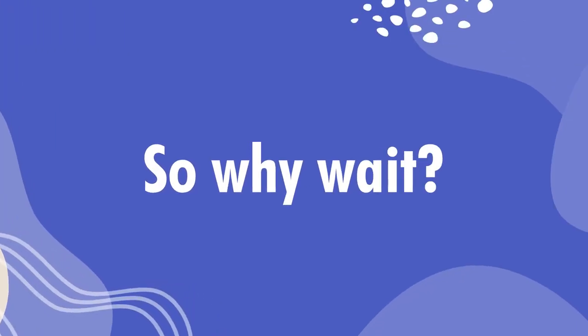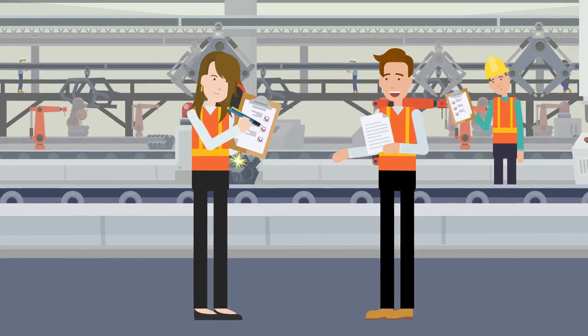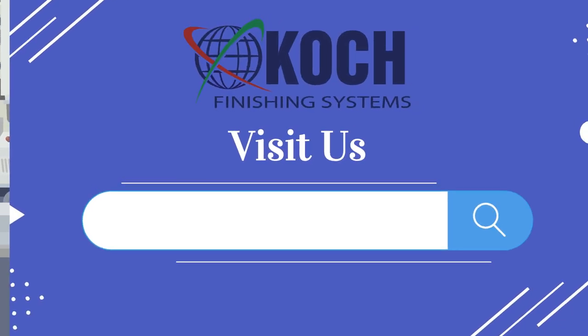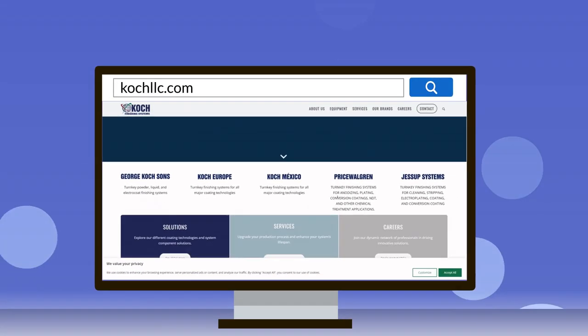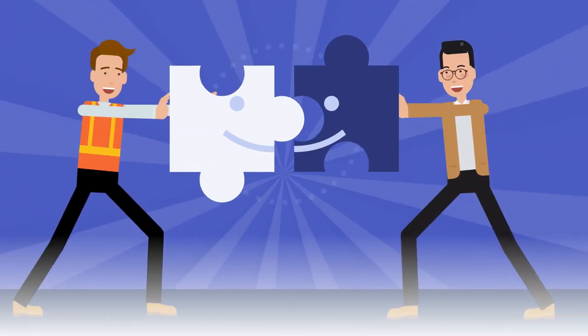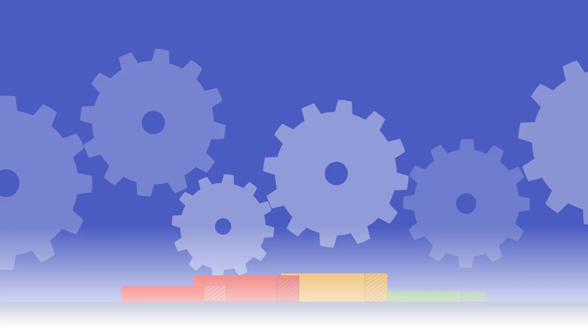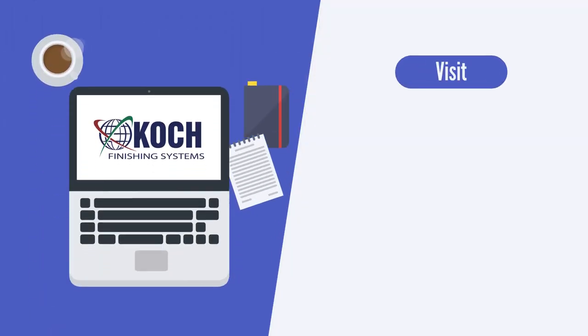So, why wait? Take the first step towards a more efficient and effective finishing system. Visit our website at CookLLC.com to learn more about our system audits and how Cook Finishing Systems can transform your operations. Cook Finishing Systems — your proven partner to the finish. Let's unlock the full potential of your finishing system together. Contact us today to get started!